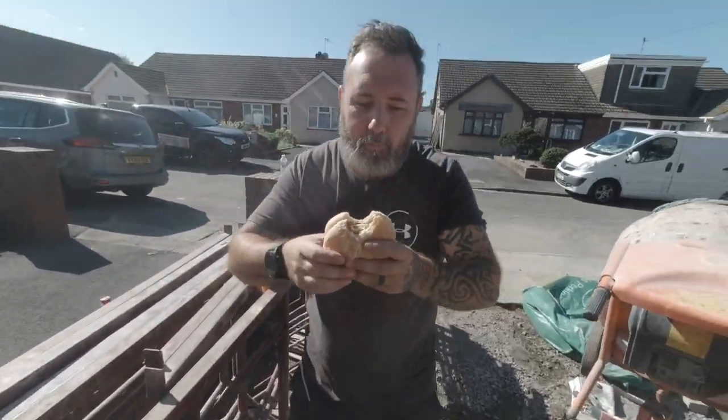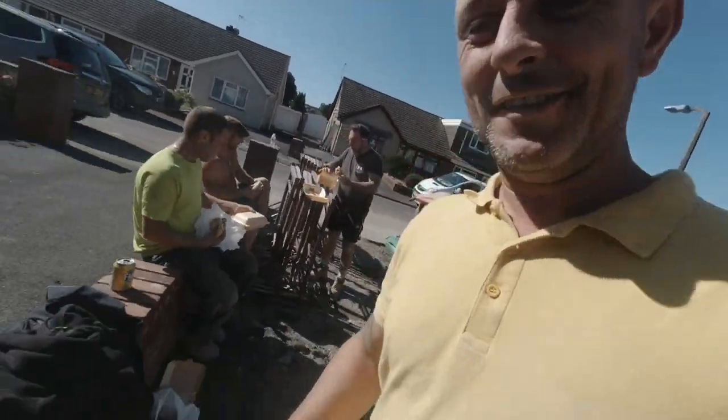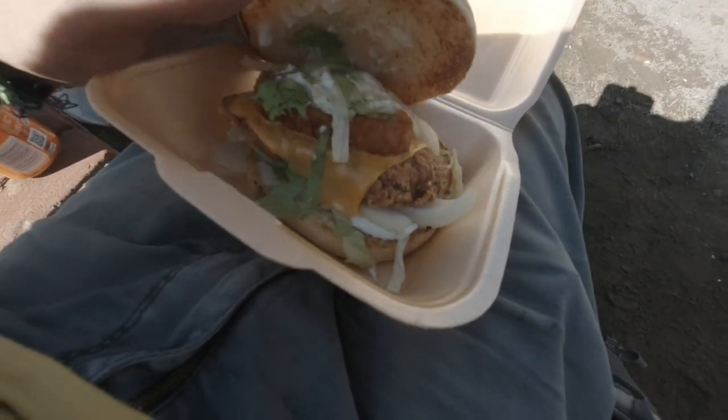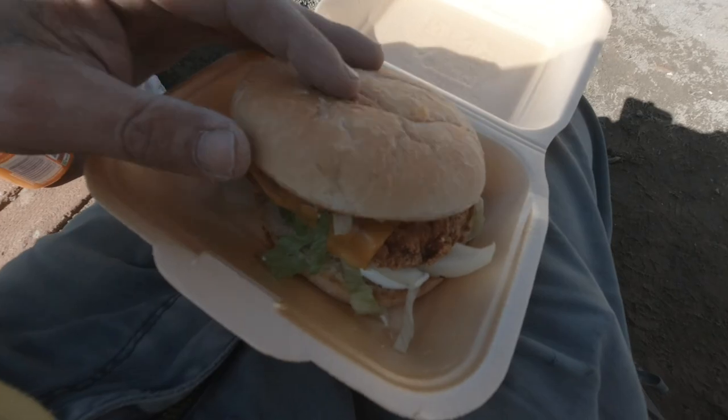Every time I see this man he's eating. He loves his food - F-double-O-D. Look at that ladies and gentlemen - spicy chicken, cheese, hash brown - it might as well be a Tower Burger.